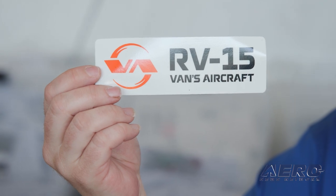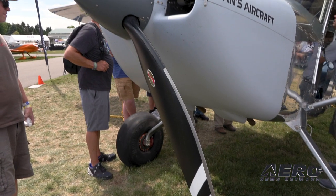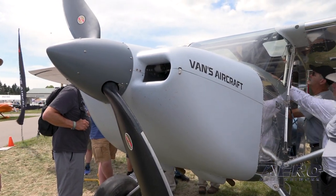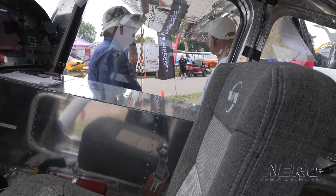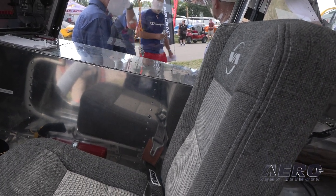We said it would be a tail-dragger, and that eventually we'd have a tricycle model. Well, now we've done a little bit more than that. The RV-15 is here at AirVenture. We've gone through the process since we made that announcement last year of finishing the design, building the airplane, getting it in the air, flying through the test period, flying it here to AirVenture, and putting it on the booth. And we're really, really excited about the new airplane.